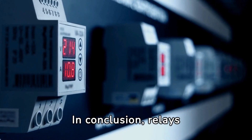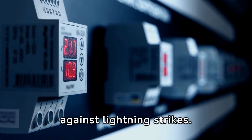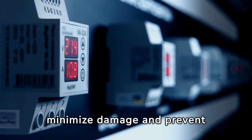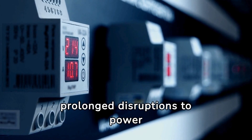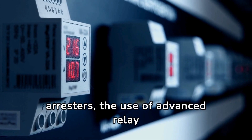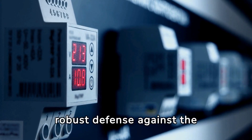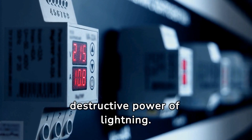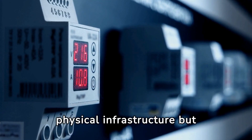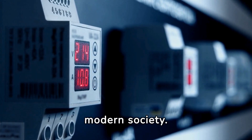In conclusion, relays are indispensable in the protection of long transmission lines against lightning strikes. Through the detection of surges and the timely activation of circuit breakers, they minimize damage and prevent prolonged disruptions to power supply. The integration of lightning arresters, the use of advanced relay technology, and regular maintenance are all proven strategies that together provide a robust defense against the destructive power of lightning. This multifaceted approach not only safeguards the physical infrastructure but also ensures the safety and reliability of the electrical grid, a critical component of modern society.